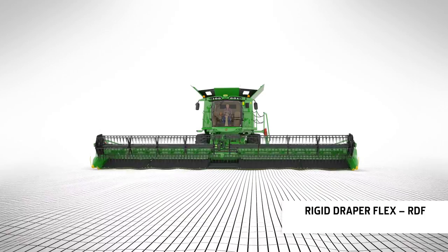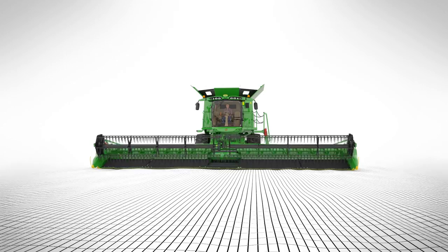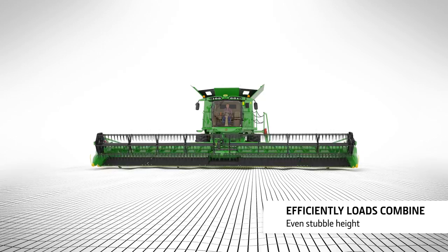The RDF header has a flexible cutter bar with 190 mm of movement, which hugs the ground picking up all the crop. Ground pressure is adjustable from the cab. Hydraulic sensors maintain the perfect stubble height for even combine loading.